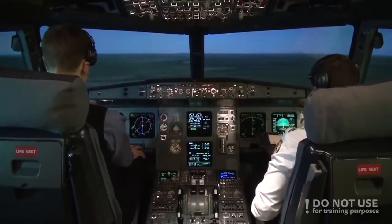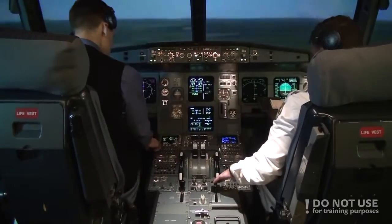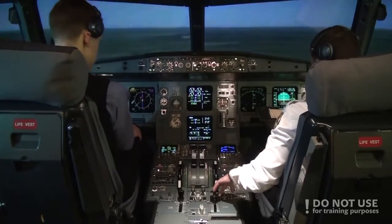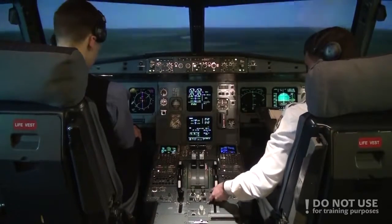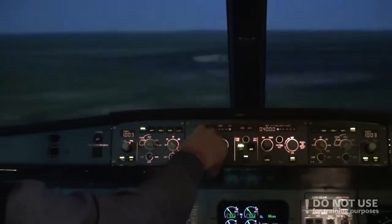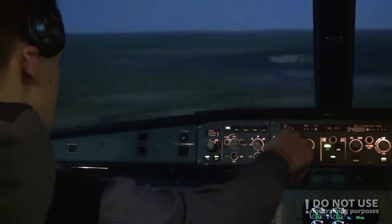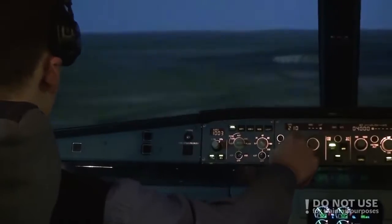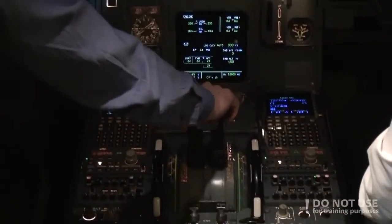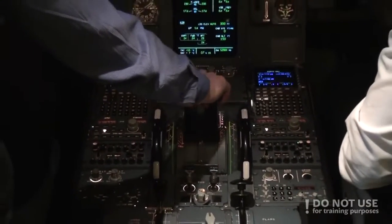Flaps 1. Activate approach phase. No problem, approach phase activated, Flaps 1. Speed check — we are too fast, a bit high. Manual speed reducing to 210. Manual speed control. And glideslope alive.